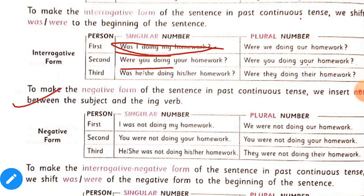To make the negative form of these sentences in past continuous tense, we insert not between was or were and the ing form of the verb. For example: 'I was not doing my homework.' In the affirmative it is 'I was doing my homework,' but in the negative we insert not between was and doing.